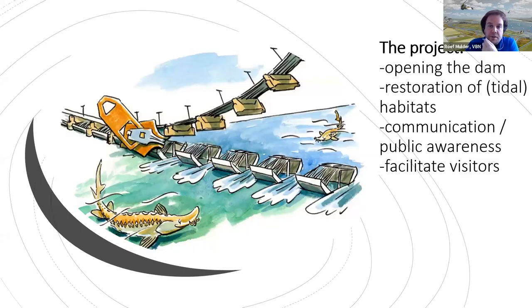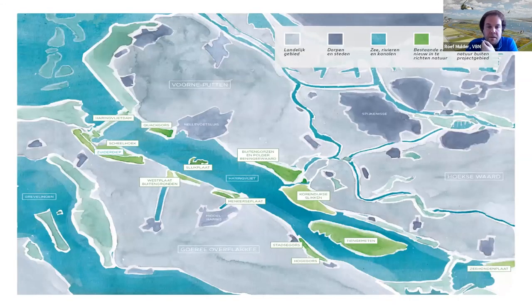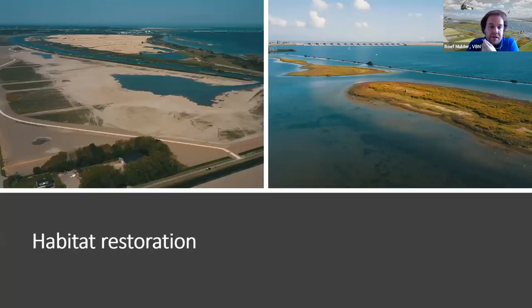The project is to open it again — to restore the habitats, build public awareness, and facilitate visitors, because the nature is really nice and we want to show it to people. All the green areas on the map are parts of the project where nature was restored or new nature was developed — it's a big project with more than 10 locations. An agricultural field was bought from a farmer and turned into tidal habitat. Looking at the result after a year, it's growing with vegetation and looks very good, resulting in many birds arriving there.